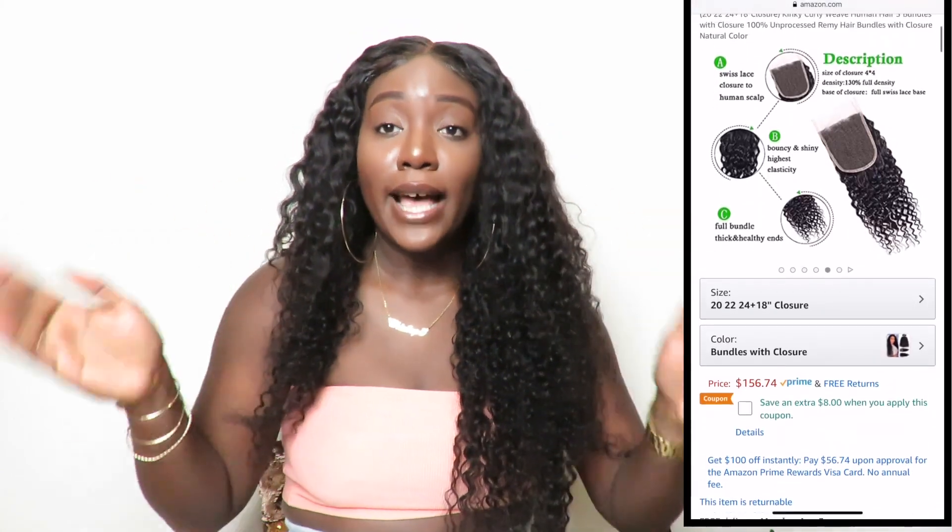I found this company called Royal Impressions on Amazon. When I say this hair is super soft with minimal shedding so far, your girl is really loving it! So let me tell you all the details. I got the Brazilian curly hair — specifically it's Brazilian Virgin curly bundles with a closure. I got an 18-inch closure and then I got 20, 22, and 24-inch bundles.